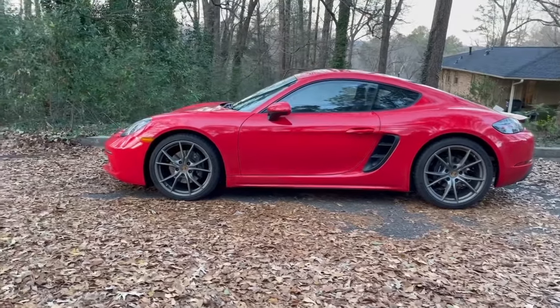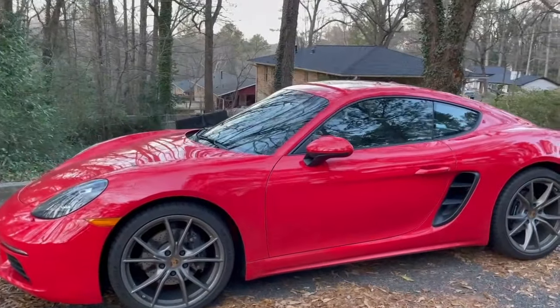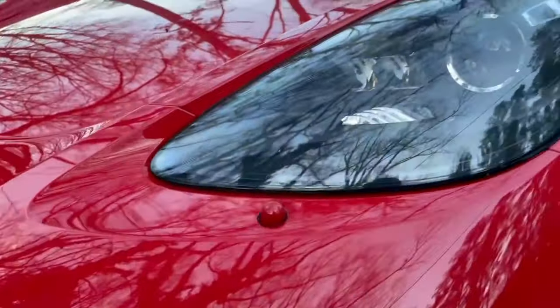The sticker for this car is $73,690 and includes Guards Red paint, matching Guards Red seatbelts, as well as these very unique Guards Red headlight cleaning system covers.